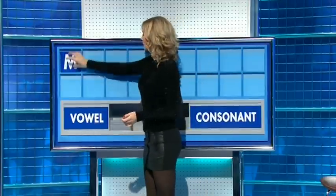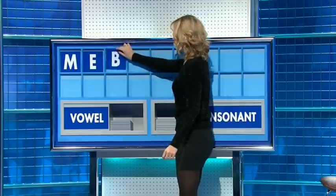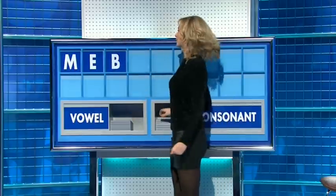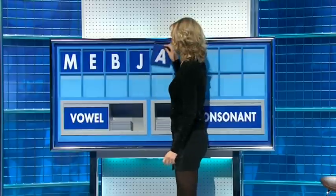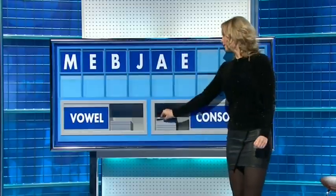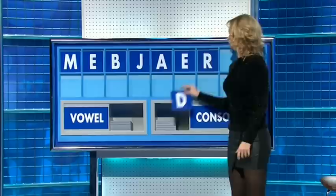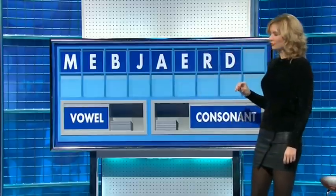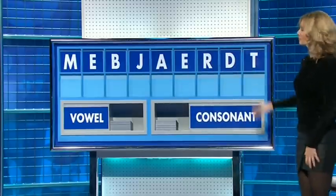Thank you, Den. M. A vowel: E. A consonant: B. A consonant: J. A vowel: A. A vowel: E. A consonant: R. A consonant: D. And another consonant, please, and the last one: T. In the corner.